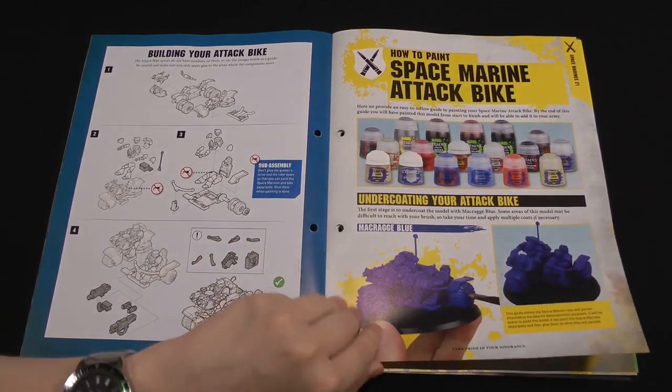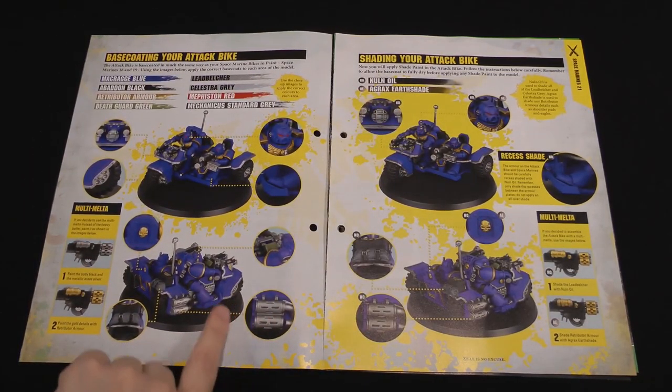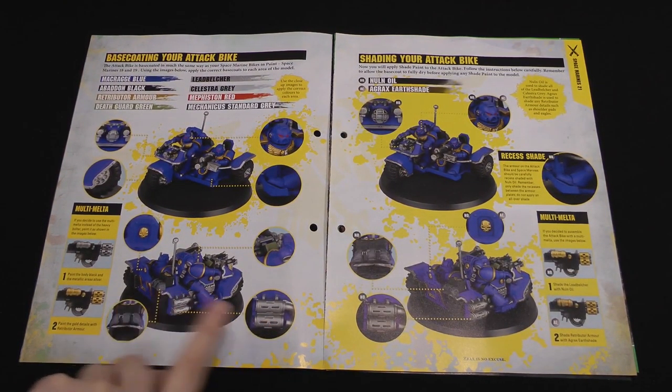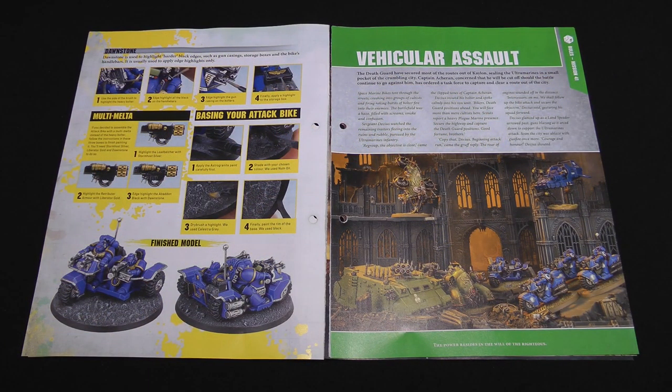Then we have the painting guide for the attack bike. It's going to be fairly similar to other Space Marine units — it's mostly blue since they go for Ultramarines. Painting the bike itself is basically going to be the same. That's the quick overview of the issue.